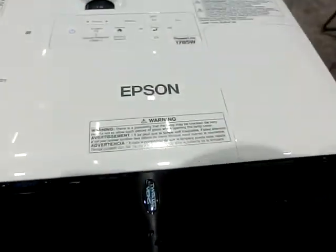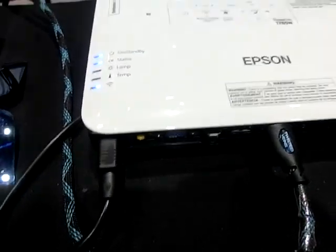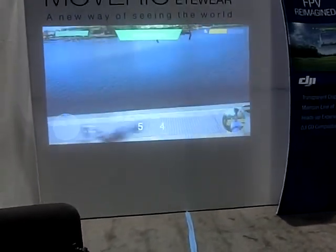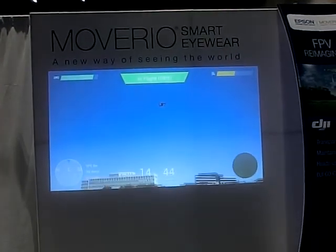Gen 1 was more just a dev kit — just understanding like, this is a new way for projection to work. And when we brought out Gen 1, it was huge. People just started putting motion sensors, IR cameras, turning it into night vision. You give people a platform and they'll turn it into anything. Get creative.